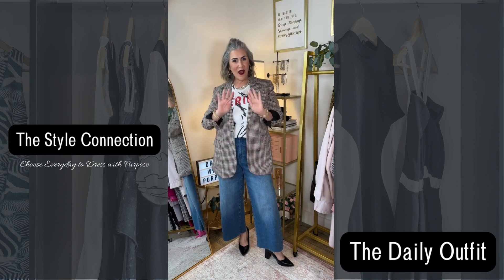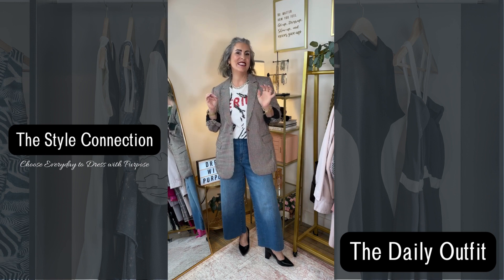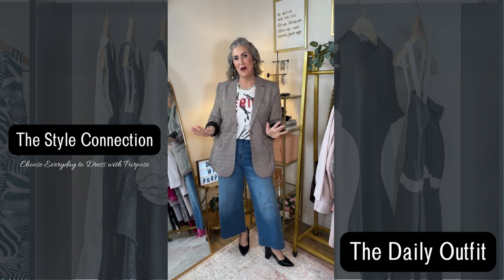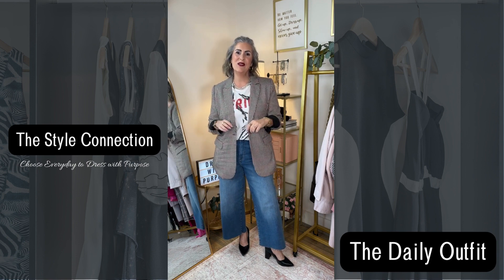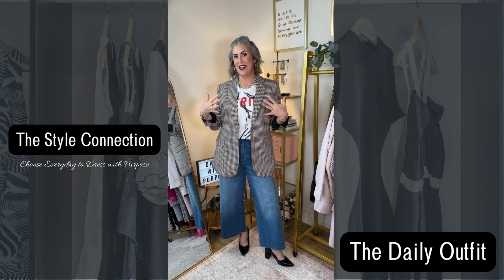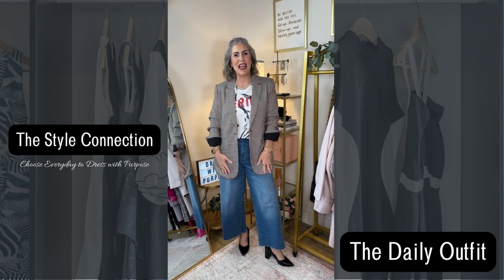Well, happy Monday! Welcome to a new work week. Today I have an online meeting and then I have my women's Bible study. So today I'm keeping it work appropriate for my online meetings and then more casual on the bottom.